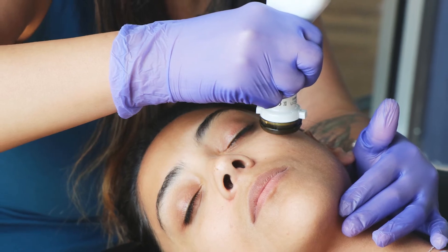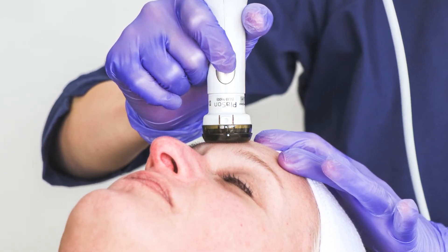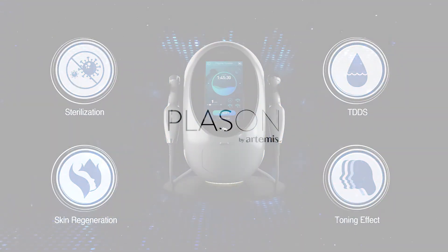If you would like some more information on plasma, Plason, and what else we have in the works, please contact us and we can set up a time to discuss this new technology with you. And if you agree with us on its potential, we can set you up with the trial of Plason.